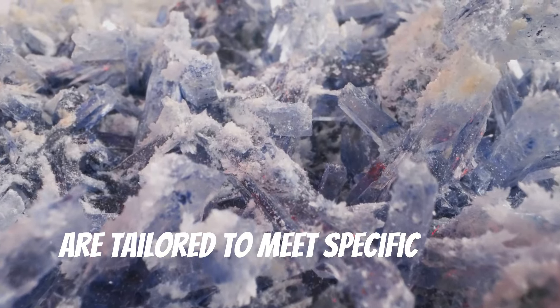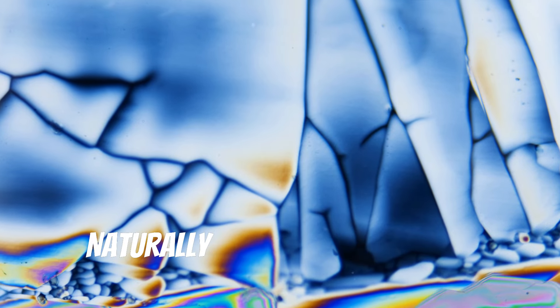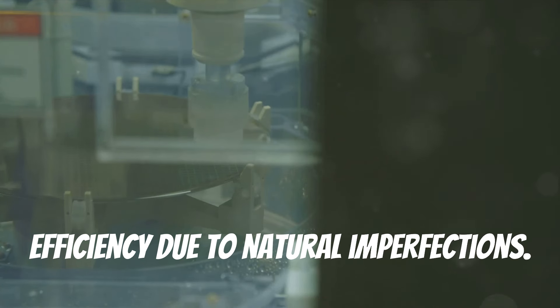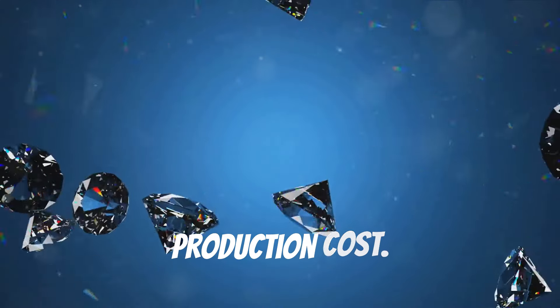Synthetic crystals enhance certain characteristics like stability and strength. Naturally occurring crystals, while abundant, often vary in their piezoelectric efficiency due to natural imperfections. Synthetic crystals, on the other hand, offer consistency but at a higher production cost.